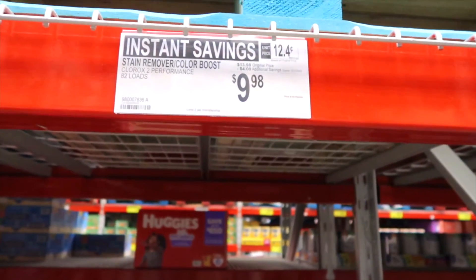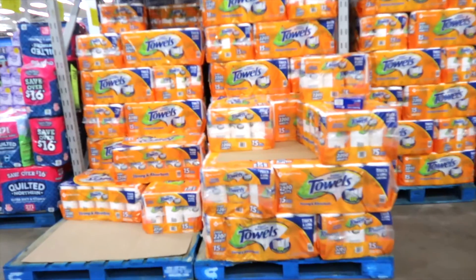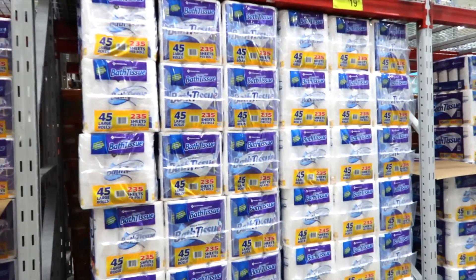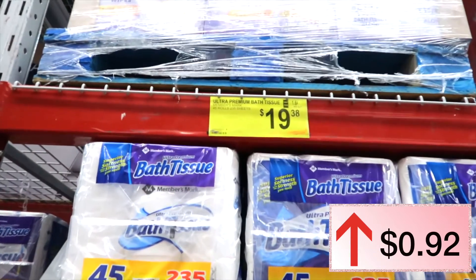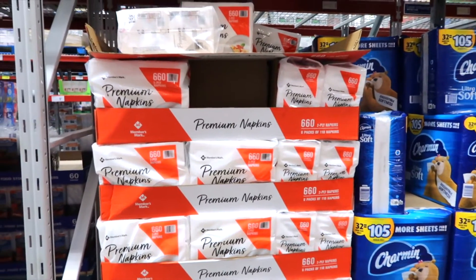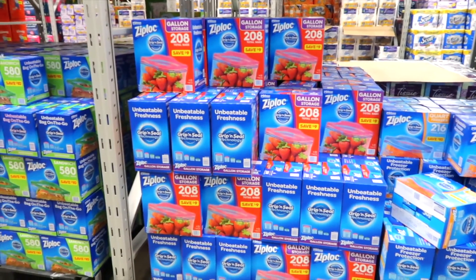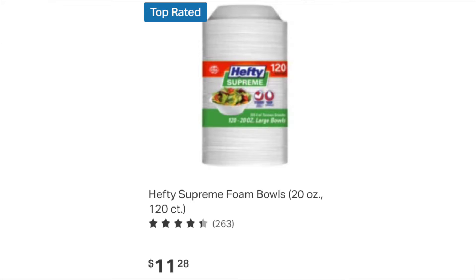Clorox 2 bleach for colored clothes stayed the same at $13.98. Paper towels were $16.98, this year they are $17.48. Toilet paper last year was $18.46, this year it is $19.38. Napkins were $7.98 last year, this year they are $9.58. Gallon-size Ziploc storage bags were $15.98, this year they are $17.77.